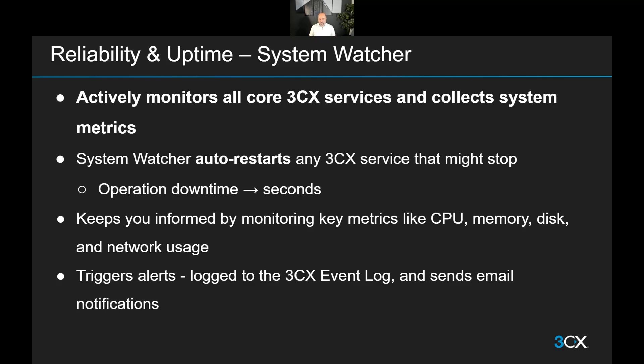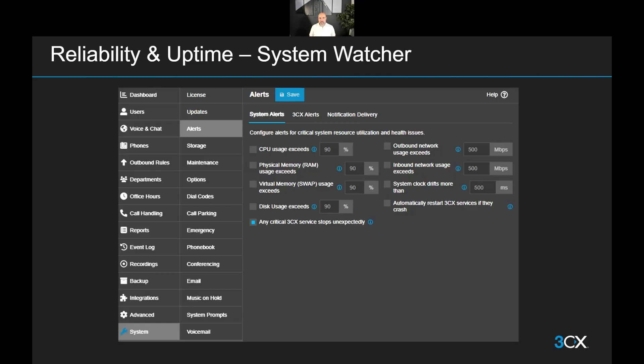It also has a view where you can monitor metrics like CPU usage, memory usage, disk and network usage. On top of viewing them on the PBX, we can now trigger alerts on key metrics. So when certain thresholds are crossed, you will be informed by email that the system needs to be checked out in case something needs fixing. Let's take a quick look into the System Watcher configs.